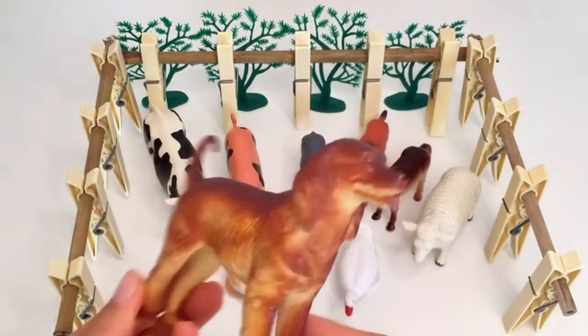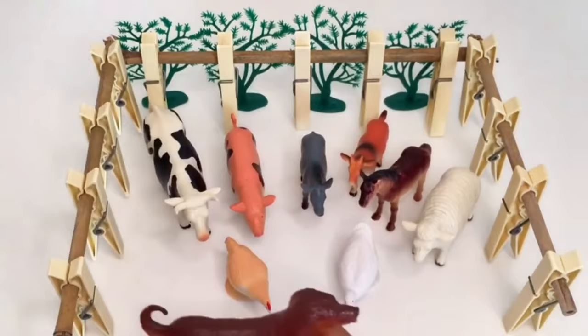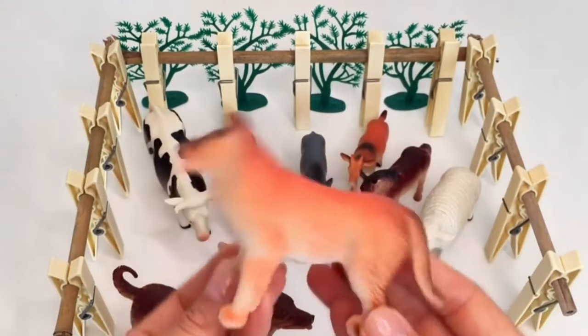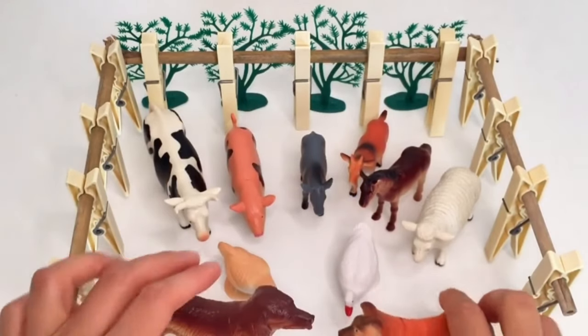Here is me, Max the dog. I am helping the farmer to keep the order in the farm. And there's my friend Daisy the dog — we love to chase each other and play fetch together. She's a great buddy to have on the farm.